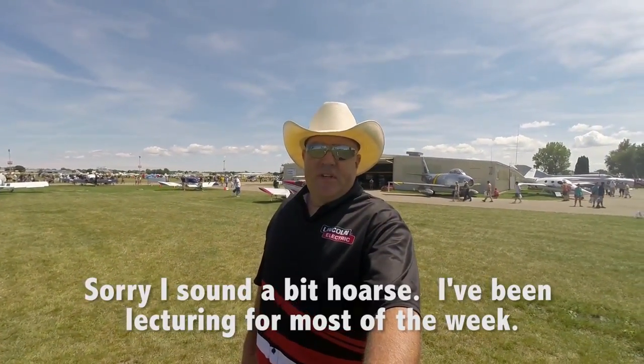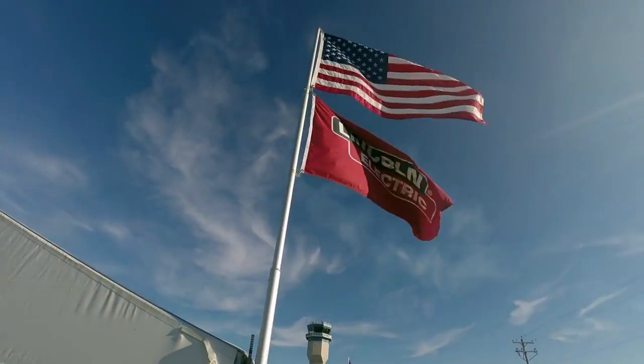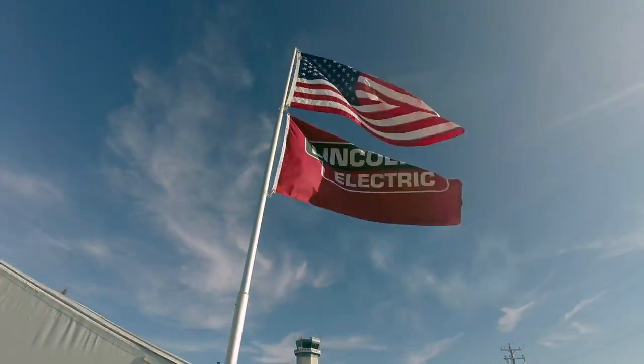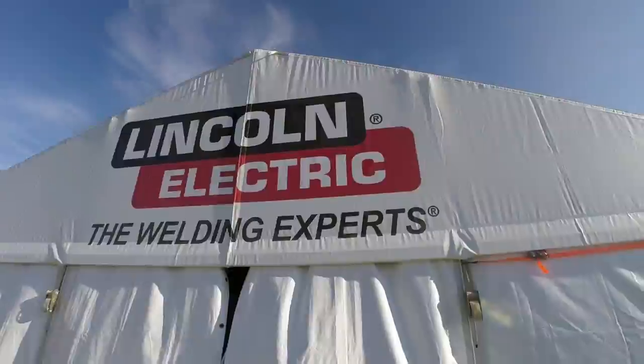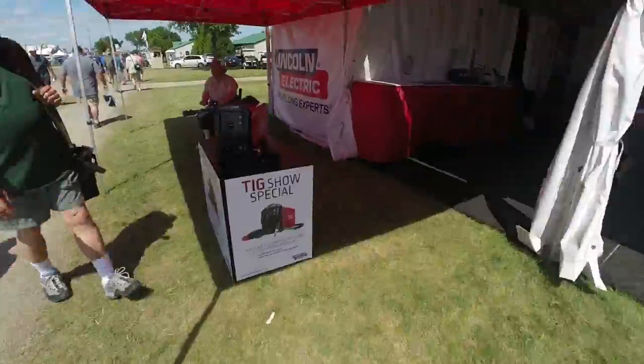Hello everyone, welcome to AirVenture 2016 in beautiful Oshkosh, Wisconsin. I'm up here with my friends from Lincoln Electric teaching TIG welding to literally hundreds of people from almost every country in the world. Lincoln brings out tons of equipment to put on display.